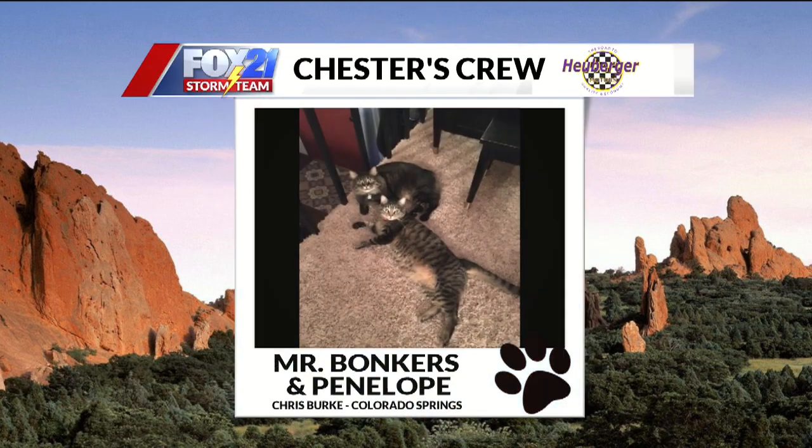Next up this morning, we have Mr. Bonkers and Penelope. Chris sent this one in from the Springs. I just love cats — they're so pretty. They look like maybe they're siblings; their faces are almost identical. And they're big ones too. The caption of this photo says Mr. Bonkers in the back is apparently in trouble — he's in timeout because he keeps going missing for too long. So, Mr. Bonkers, if you're watching, stop running away. But welcome to the crew.